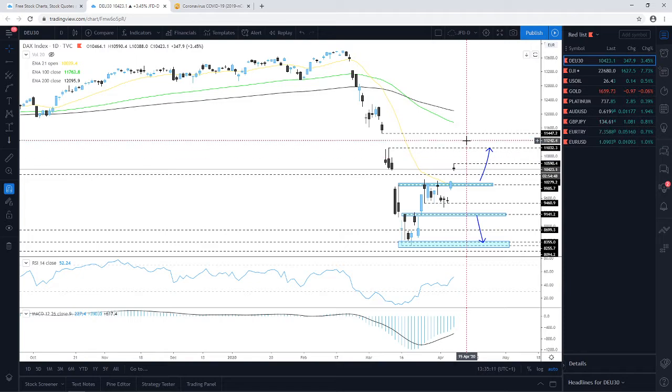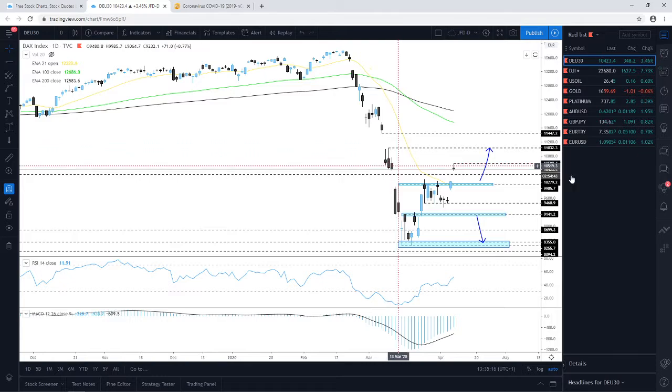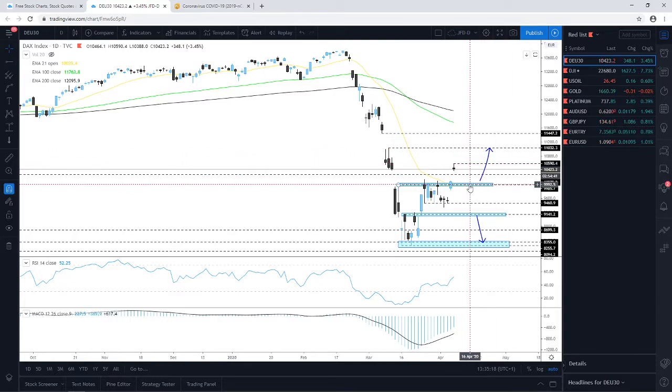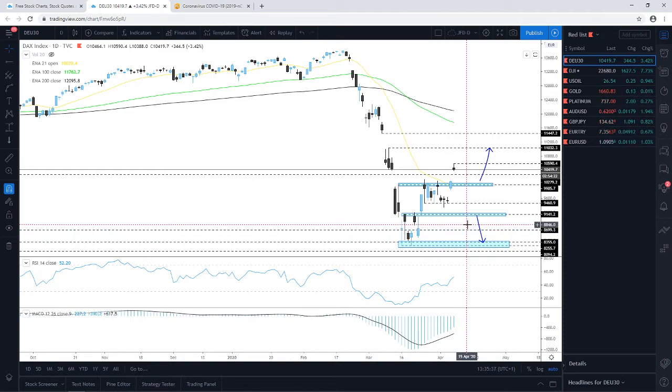Our current target for the DAX is around the 11,000 zone, maybe just a little bit above it around the 11,032. If this suddenly drops back below the psychological 10,000 territory and we see a daily close below 10,000, we could see a bit of a decline. The more comfortable level for us to consider further declines would be around the 9,141 zone. For now, the downside is slightly off the table unless there's a little temporary correction.